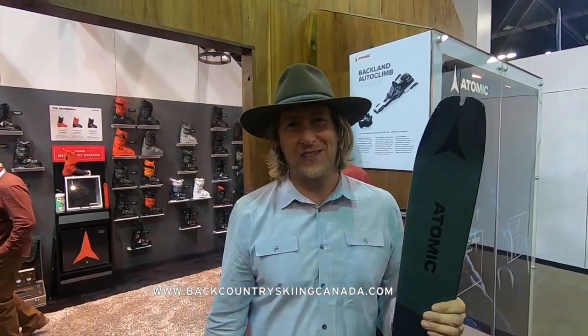So if you're looking for the latest geeky stuff and want to check out something really innovative, come check out the Backland Autoclimb.